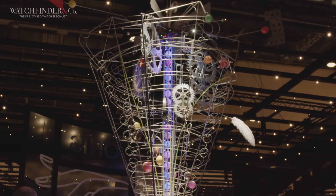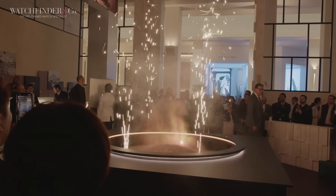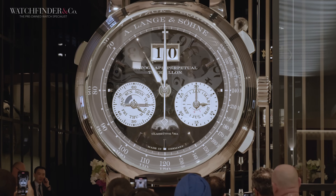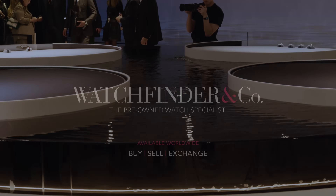So that about wraps our coverage for Watches and Wonders this year. Which watches released at this year's event were your favourite? Let me know, and thank you for watching and coming along with us. If you'd like to support the channel, please visit Watchfinder at the link in our description — I'll catch you next time.